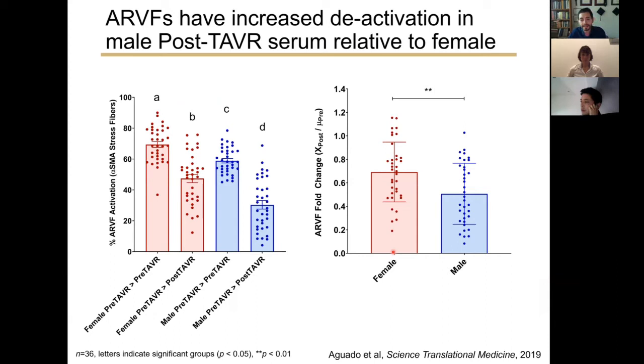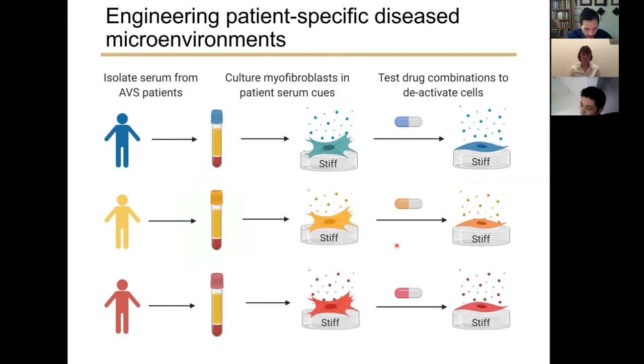We also observed sex differences in our data that might corroborate clinical observations. As noted previously, left ventricular remodeling is greater in males relative to females after TAVR. Our adult rat ventricular fibroblast deactivation data appear to corroborate these clinical observations, suggesting that our in vitro models may provide links to sex-specific disease contexts and TAVR outcomes in vivo.